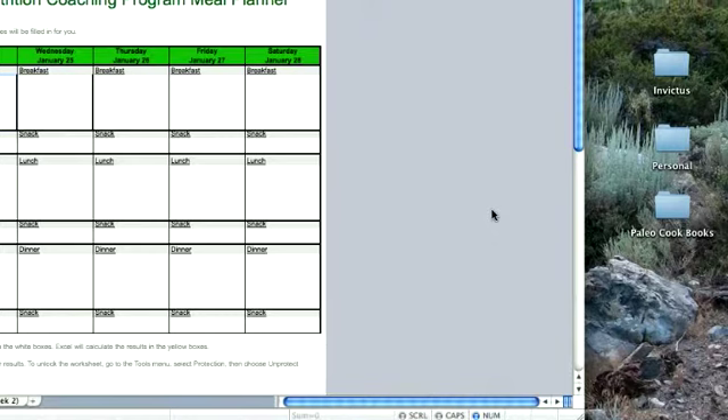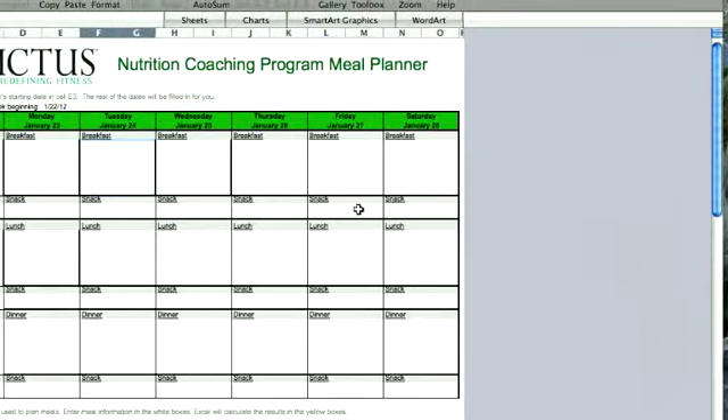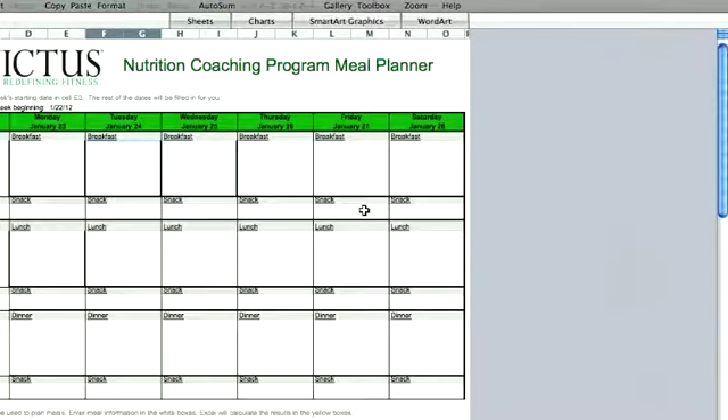Pulling up the document, this is what it looks like — the Nutrition Coaching Program Meal Planner. This is what folks in the Nutrition Coaching Program use every Friday night to plan their meals out in advance. Everyone else in the Challenge is going to be submitting this same document for credit for their point every week when submitting a food log.